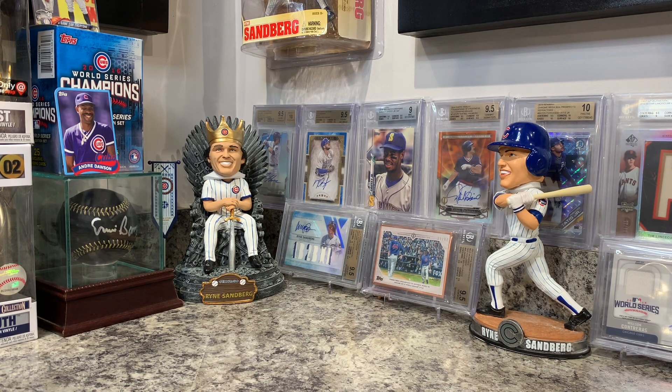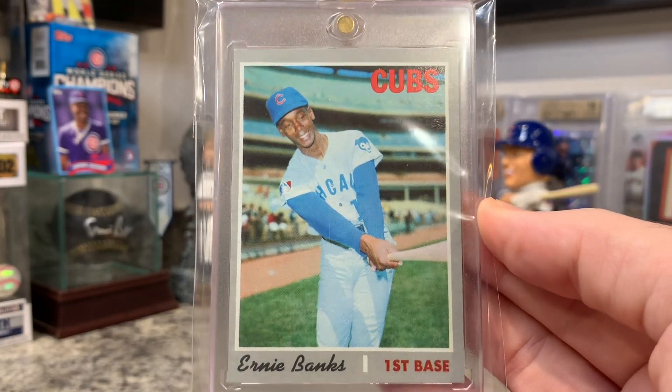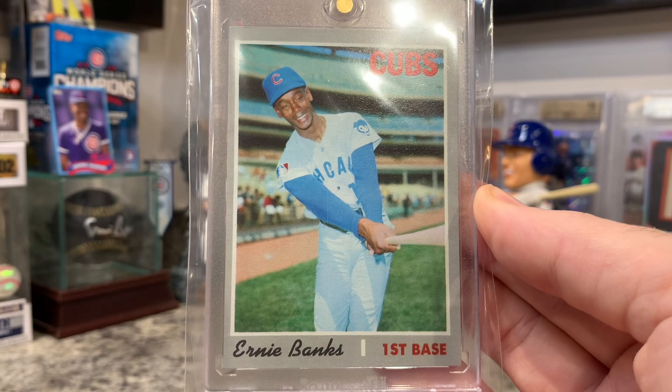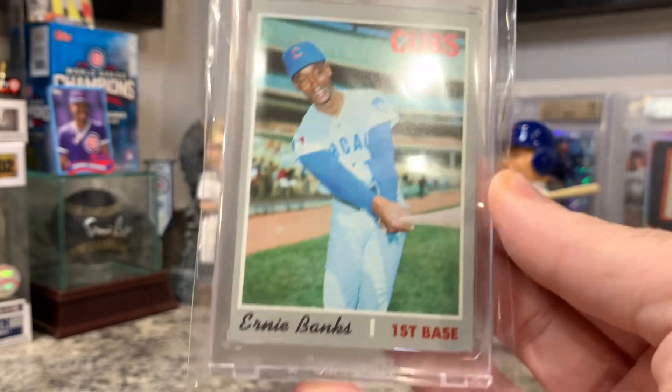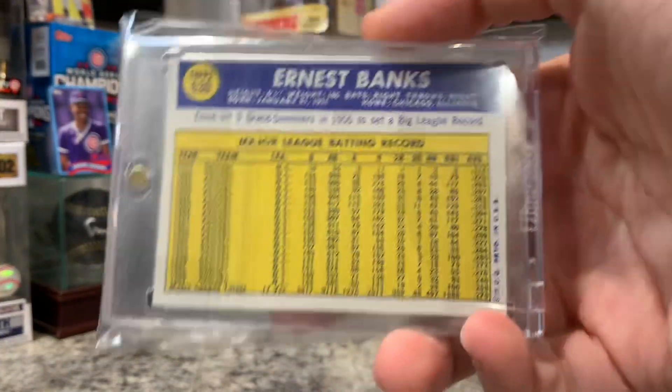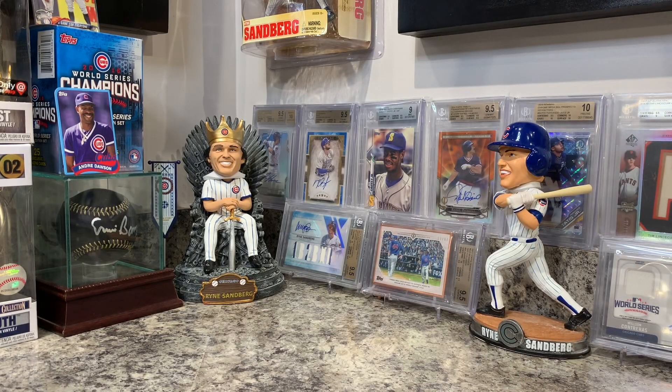I picked up a 1970 Ernie Banks at a new card store I stopped at. The 1970s cards often have bad centering issues — they're really off-centered — but what caught my eye on this one is that it's only a little off-center and still so clean, with nice sharp corners. I already have the 1961 Ernie Banks that I've had since I was about 12, so I'll be putting these together and hopefully keep accumulating more Ernie Banks from the vintage era.